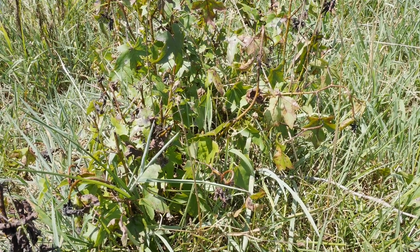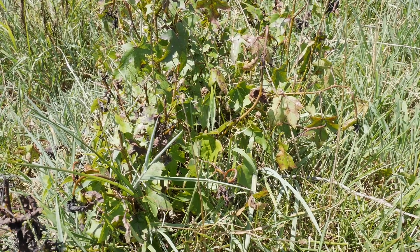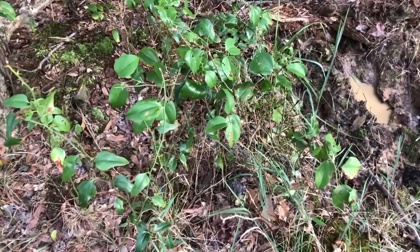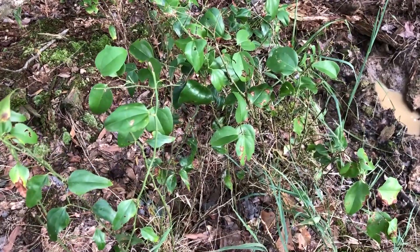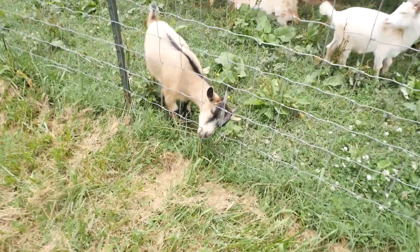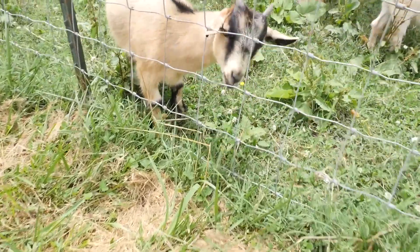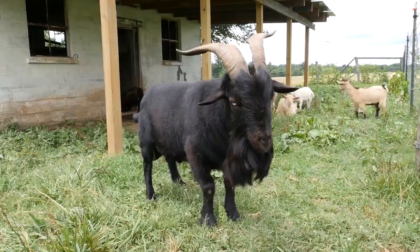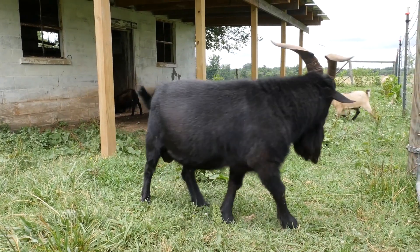Tree saplings are just small, young trees. Briars do have thorns on them. Goats especially will do a really good job controlling brush and briars — if you have a lot of brush or woods that need to be cleared out and you don't want to use chemical means, grab some goats and they'll definitely go to work for you.